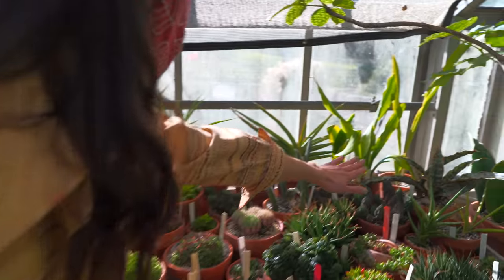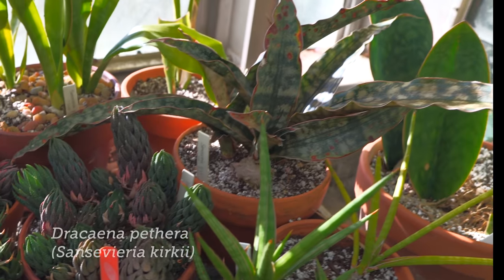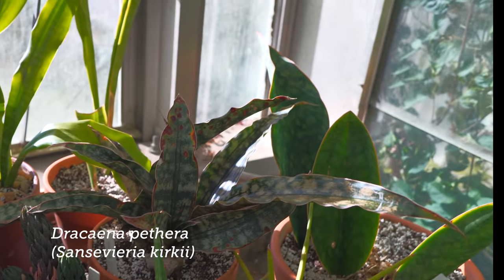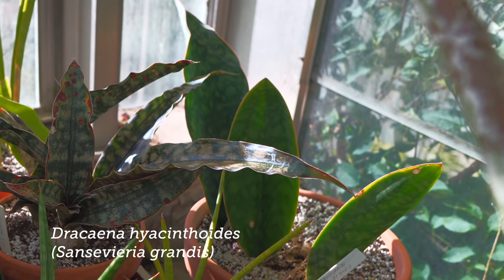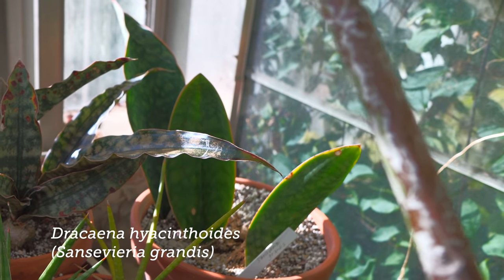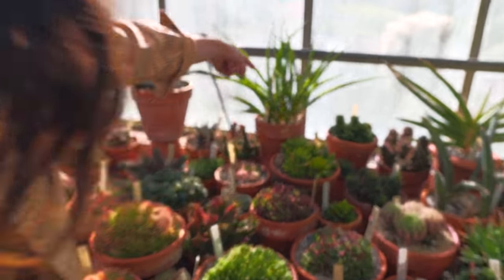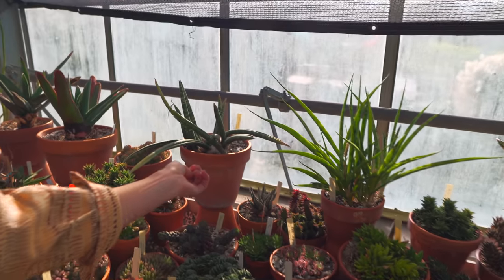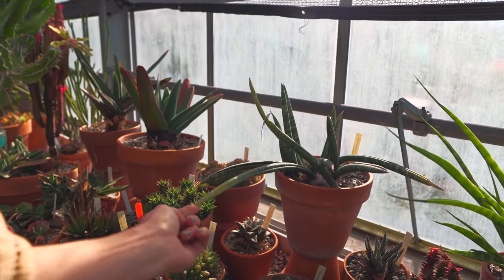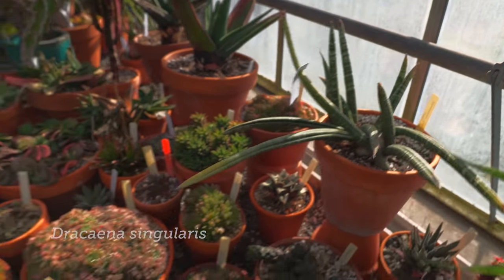You could see some of the Sansevieria or Dracaena in the back. That looks like a Kirchii. This one says Sansevieria grandis — it kind of looks a little bit more like a whale fin, the really thick one. And look, this Parva is about to bloom. This is one of the grassier ones. And then this one is Singularis, which is one of the bat snake plants.